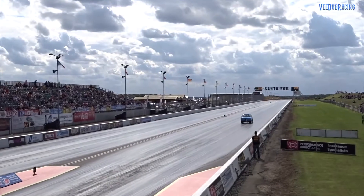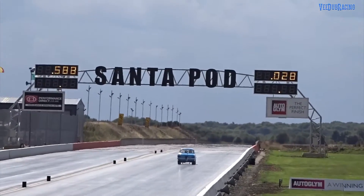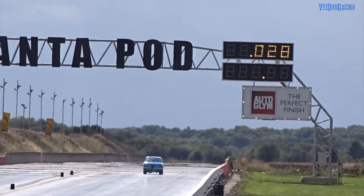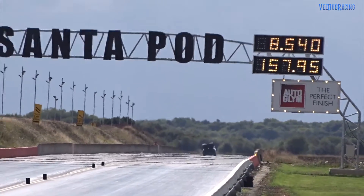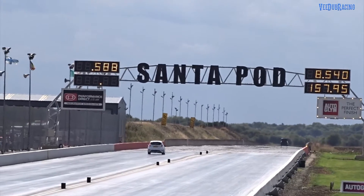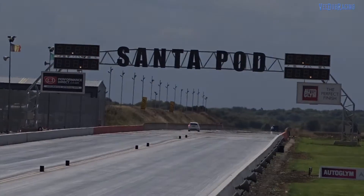One of the most lightning starts to see. Pole of the day, 0.928. Fantastic. 157 miles an hour, he's done it at 8.54 — that is the fastest time we've had from a car on the run. Absolutely unbelievable.